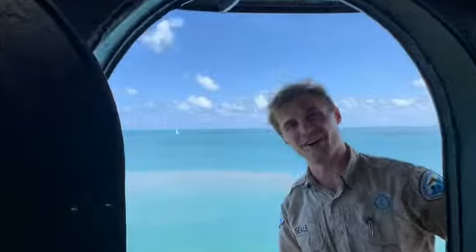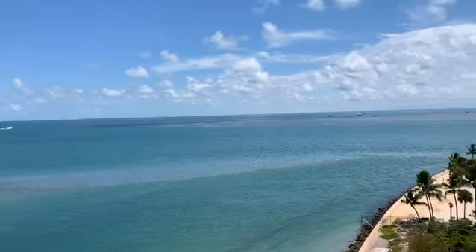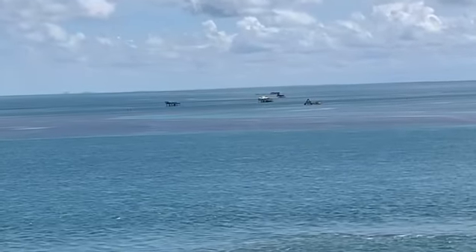Check out that water y'all! Not only do you have views of the Atlantic and Biscayne Bay from up here, even in the distance you can see Stiltsville, the historic fisherman houses standing in the Atlantic Ocean.